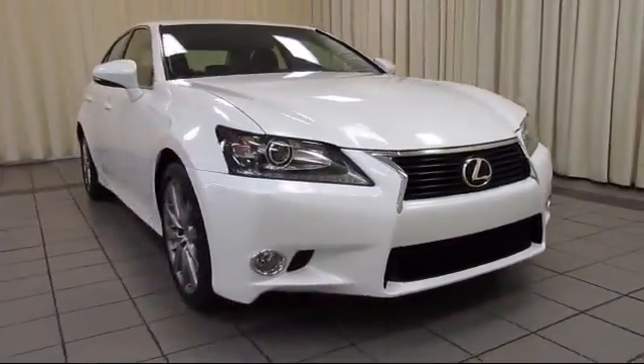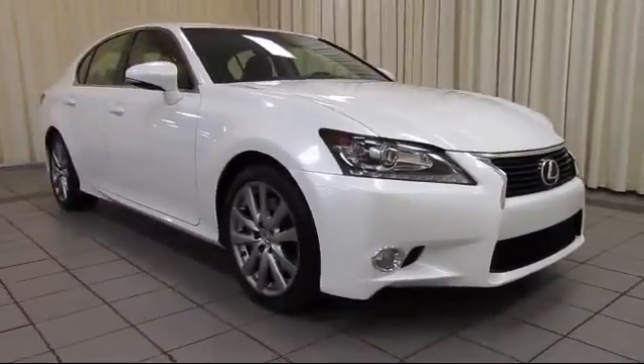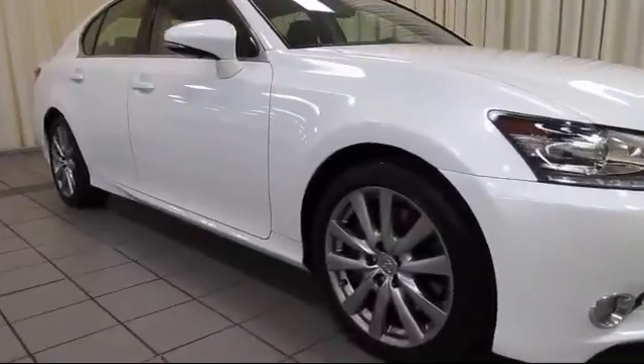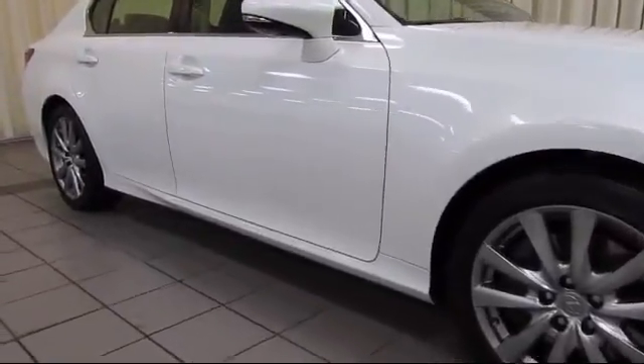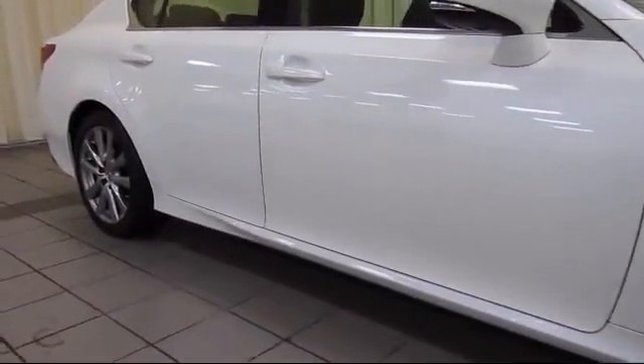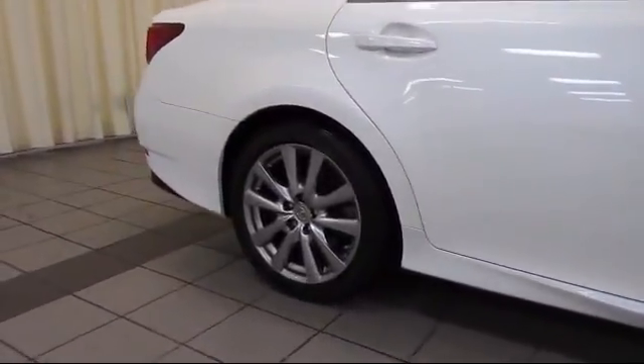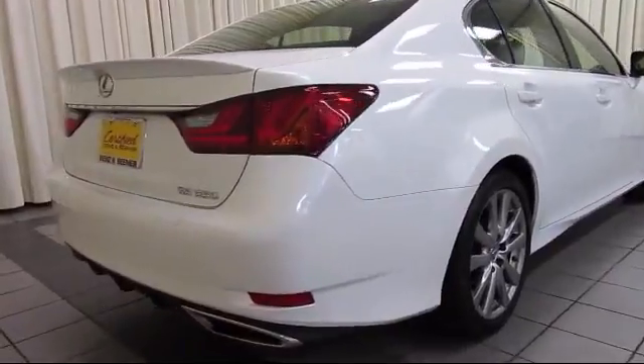It comes equipped with heated front seats, navigation system, moonroof, steering wheel controls, alloy wheels, keyless entry, air conditioning, traction control, fog lights, side airbags, and has less than 25,000 miles on the odometer.